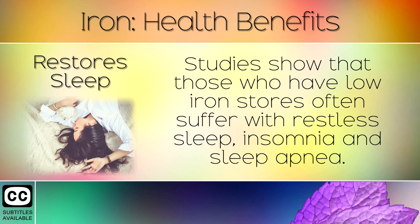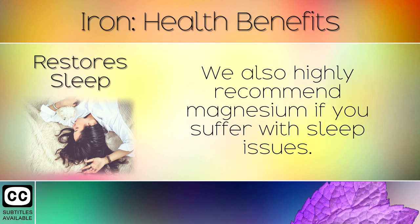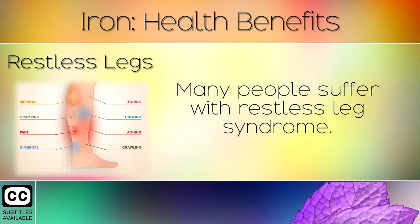9. Restores Sleep. Studies show that those who have low iron stores often suffer with restless sleep, insomnia and sleep apnea. Minerals like iron are needed to regulate energy in the brain cells and can help to restore a natural sleep cycle. We also highly recommend magnesium if you suffer with sleep issues.